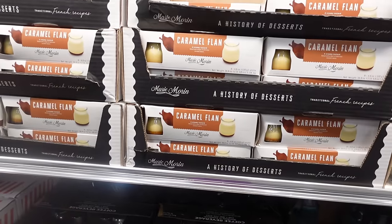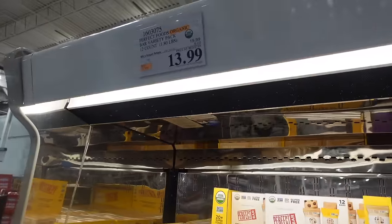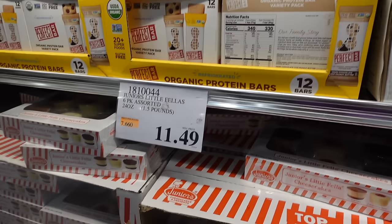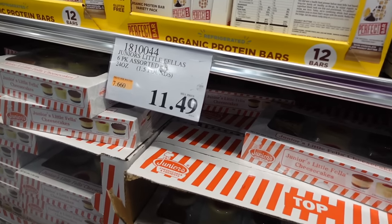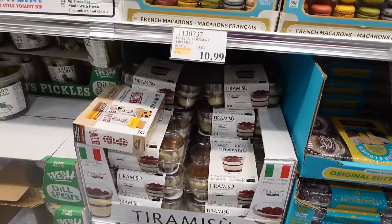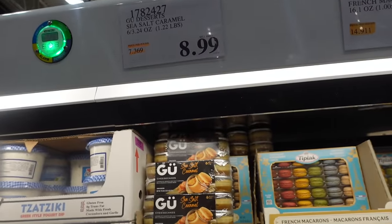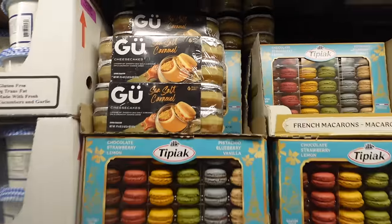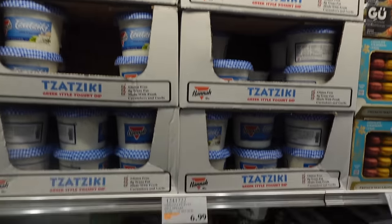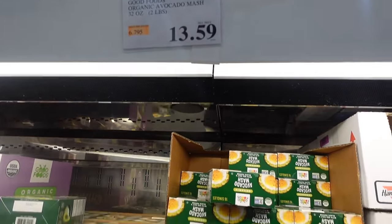Here we've got some cold brew coffee — I don't see a price unfortunately. Caramel flan for $9.79. On sale: the bar variety pack 12-pack for $13.99, and Junior's little fellas six-pack for $11.49. Tuxedo butter cakes on sale for $7.99, tiramisu at $10.99, French macarons for $14.99, and sea salt caramel desserts for $8.99. We've got tzatziki sauce for $7.89 and pickles for $6.99.